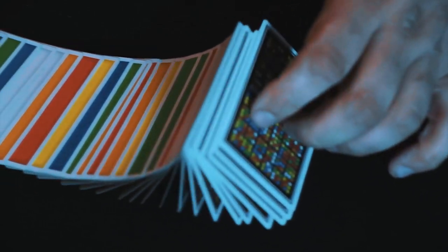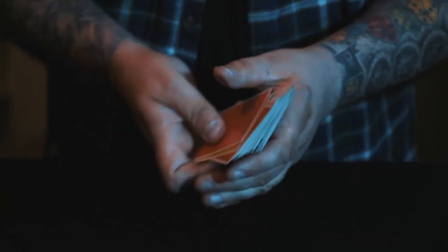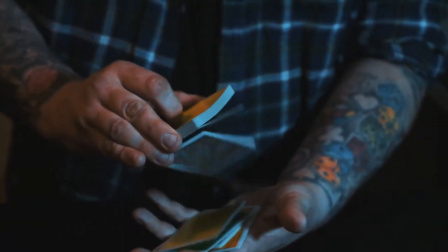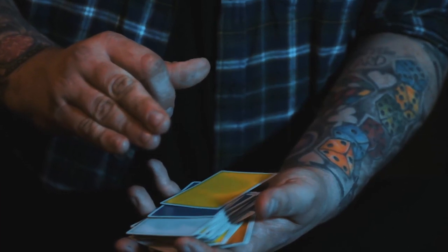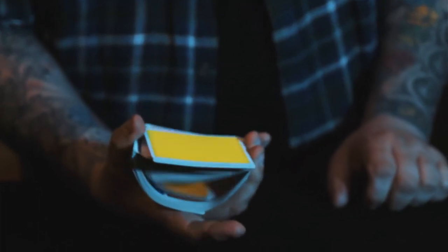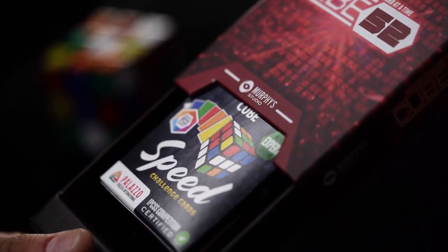My name's Craig Pettig, and welcome to Cube 52. Now, Cube 52 looks like a deck of Speed Challenge cards — it looks like a deck of cards that you would get at a gadget shop that have colours on them. But inside this deck, there is a diabolical secret. In actual fact, there's a bunch of secrets.